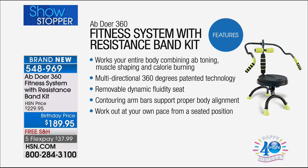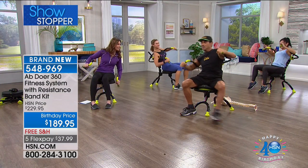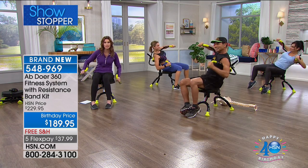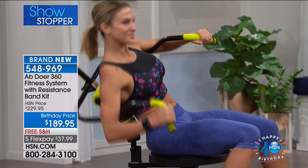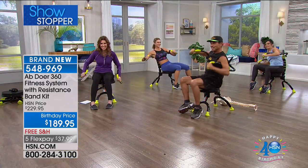You work out at your own pace from a seated position. You're actually able to use the Abdobics video to work through a whole workout. This is literally my very first time on this — it feels so good. I can't tell you about any machine I've ever said that about. I'm not the only person who's enjoying it — we want you to hear from some people who love their Abdoer.